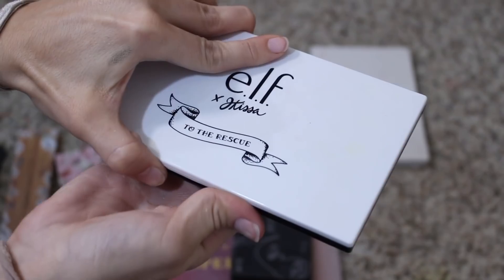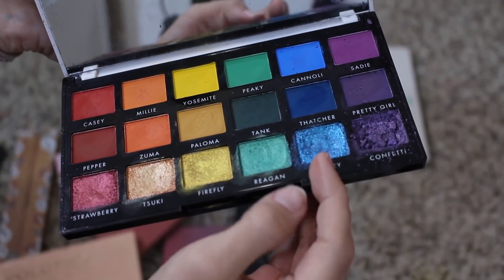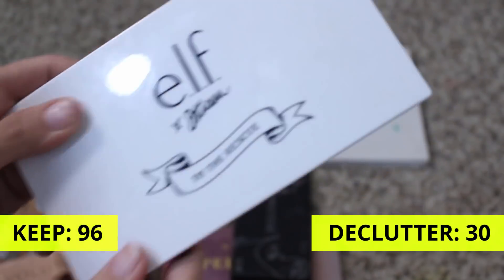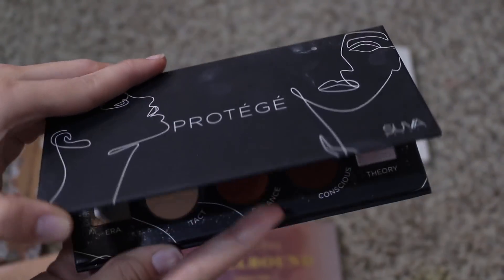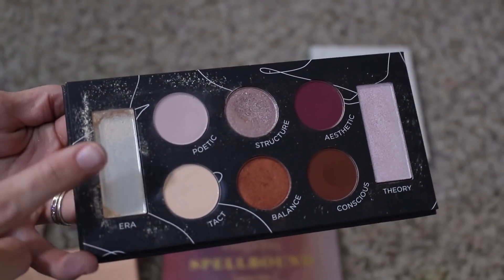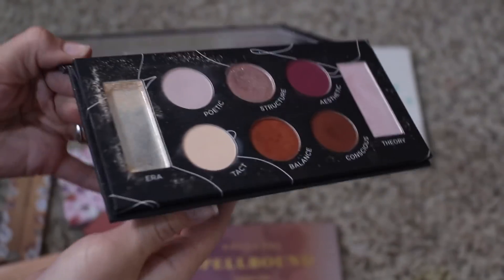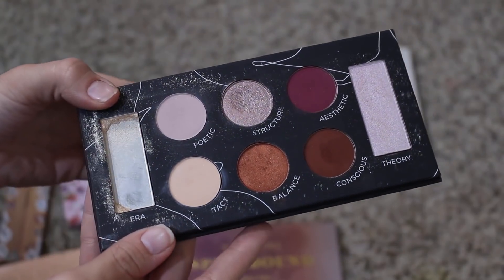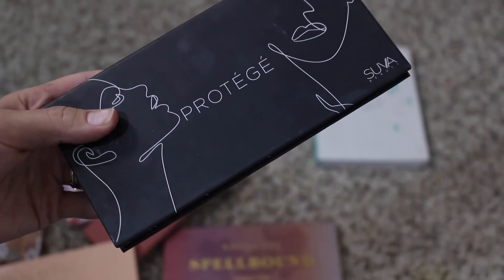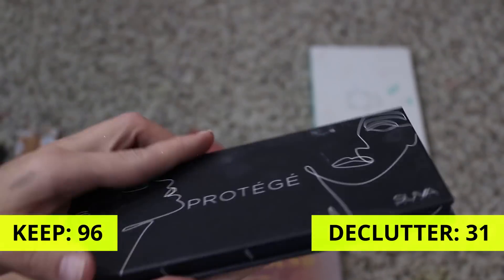This is the Elf and Jacissa to the Rescue palette — I wasn't a huge fan of the mattes in here, but the shimmers I do remember really enjoying. I'm going to hold on to it — I don't have many palettes from Elf, so keeping this. This is from Suva Beauty — the Protege palette. I'm going to go ahead and declutter it. I mean, this was a cute palette — I liked the concept. It used to have a warm tone highlighter. But color story wise, I'm just never going to get around to using this. So even though this is my one and only Suva Beauty product, I'm going to go ahead and declutter it, especially since it has such a big casualty.